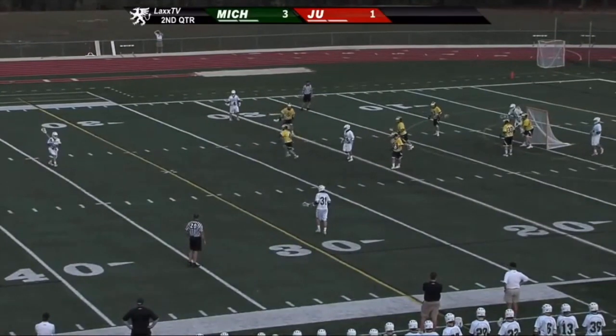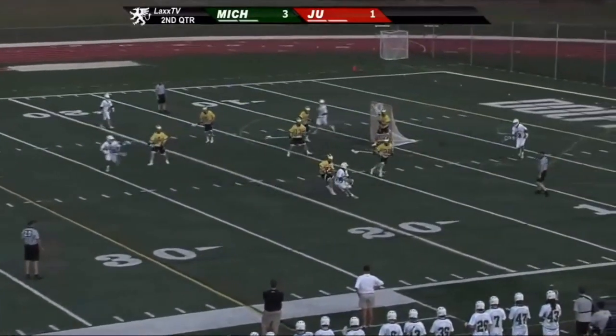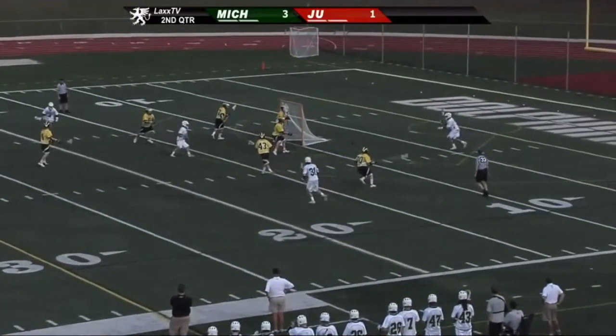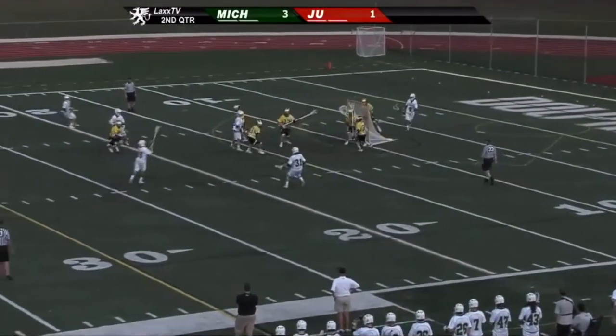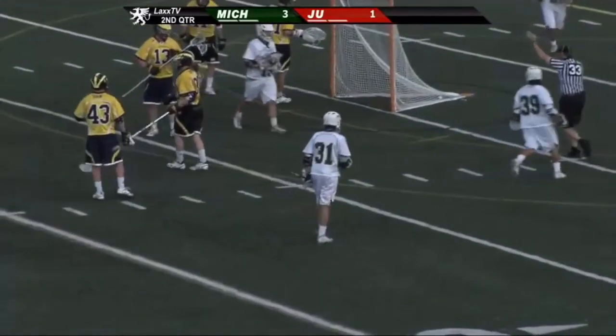Great day for lacrosse out here. The Dolphins trying to work their way back into this one, trailing by two. That's a great feed up top, nice nifty move — a shot and a goal.